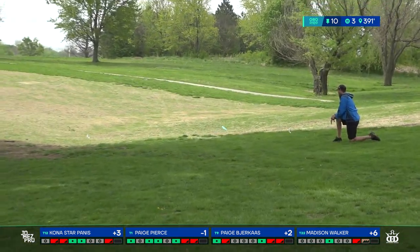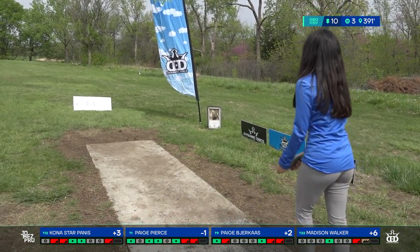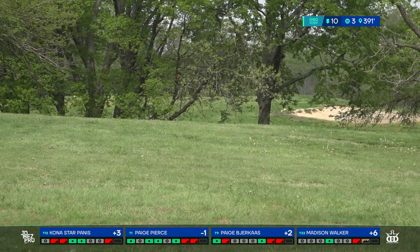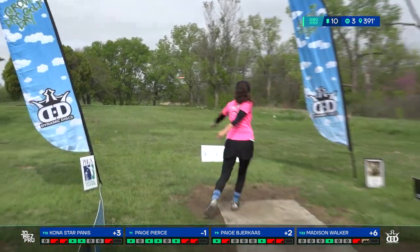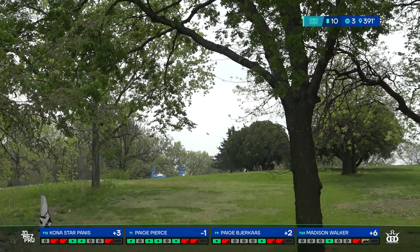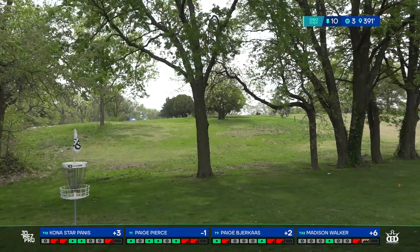You might want to throw hyzer, but the left side — gravity is just pulling your disc to the left no matter what you're doing. If you're throwing righty backhand, no matter how you want to finish, that downhill is going to pull you left. I landed OB down there, close to basket height, but you don't want to be getting a bogey on this par three. Page is safe at least, but she still has quite a bit of distance to make up — totally doable on a 391-foot hole.